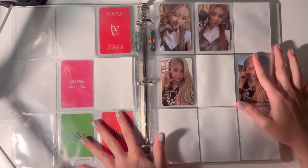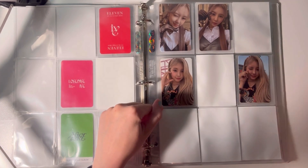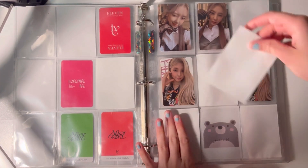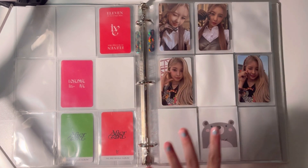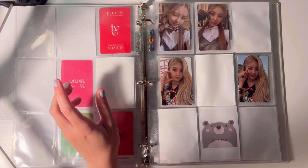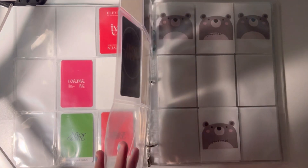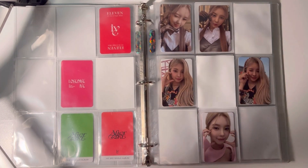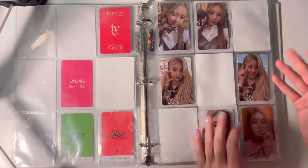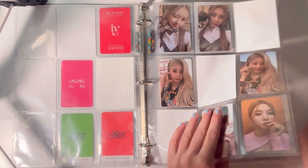I don't have any of her 'I Am' cards yet — I'm still working on getting fillers. I have a couple extra Da Blast Kep1er albums so I can definitely make a cover for her. I don't have any IVE albums because I have so many albums already and I can get her cards pretty easily by just buying them since it's not an overwhelming amount.